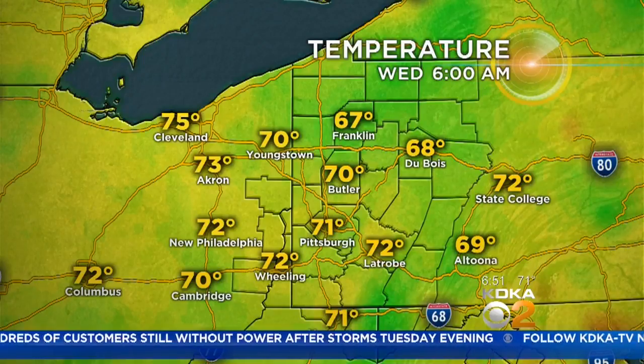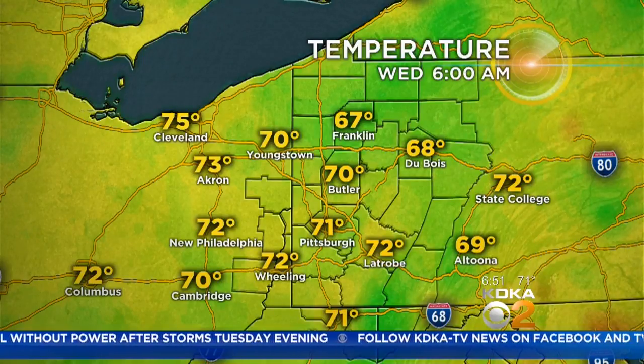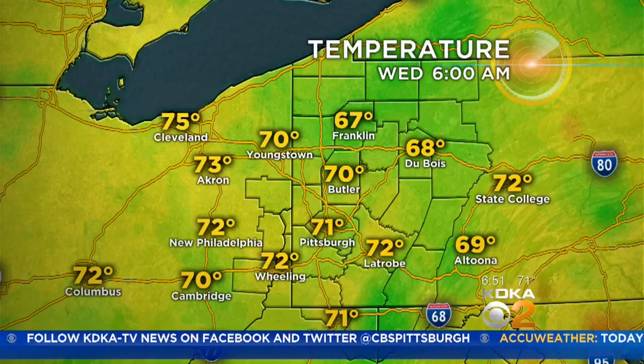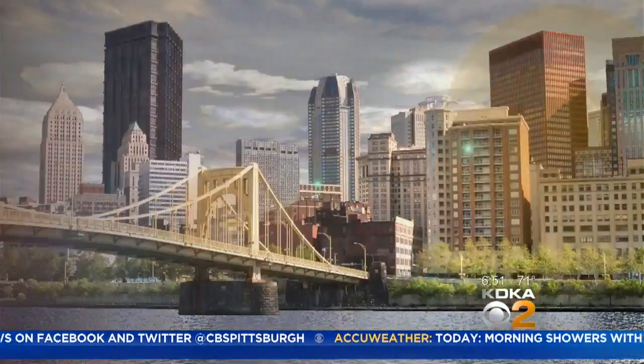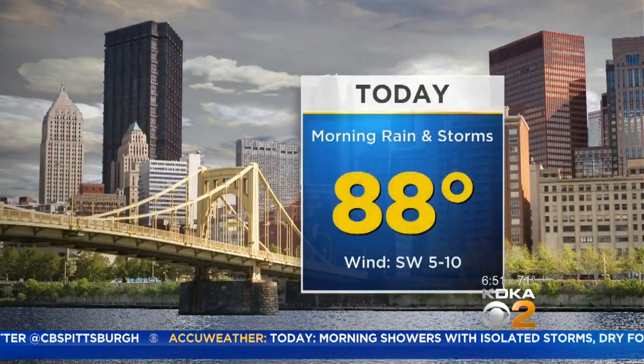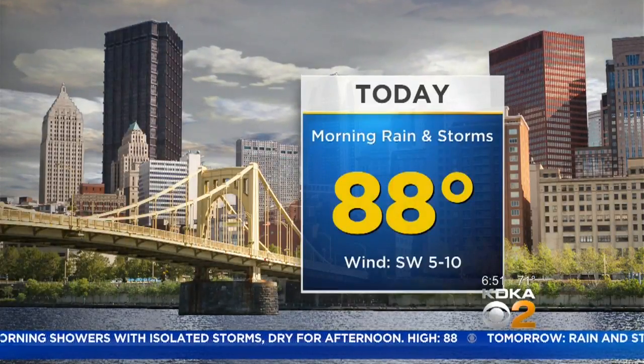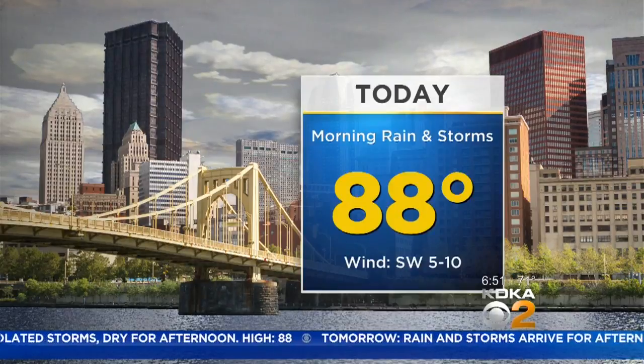Temperatures this hour at 71 in Pittsburgh, Butler at 70 degrees. They've been seeing some rain over the last 15 to 20 minutes up in the Butler area. Latrobe is also at 72 degrees in Westmoreland County.